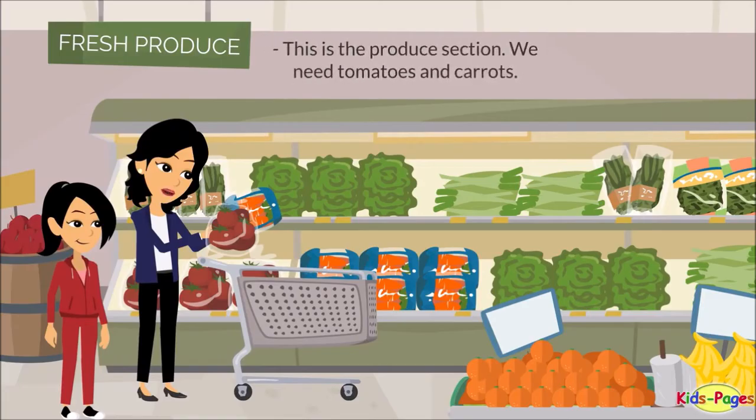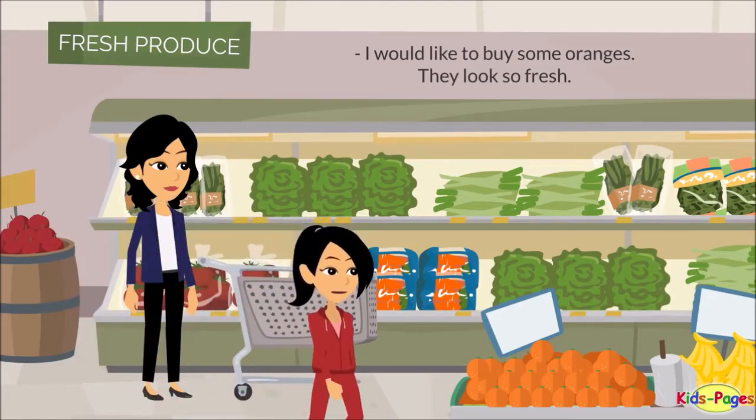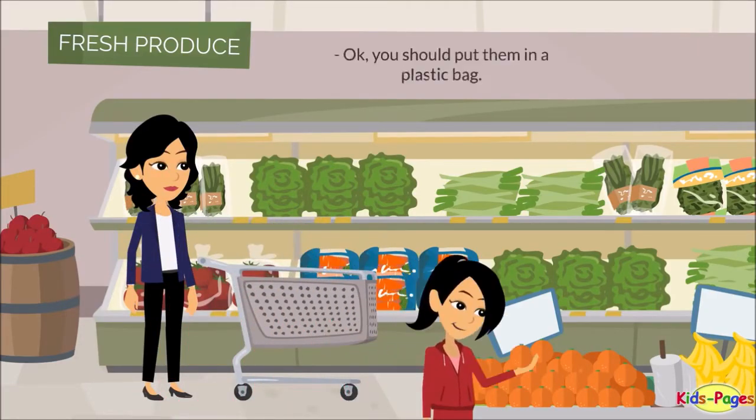This is the produce section. We need tomatoes and carrots. I would like to buy some oranges — they look so fresh. Okay, you should put them in a plastic bag.